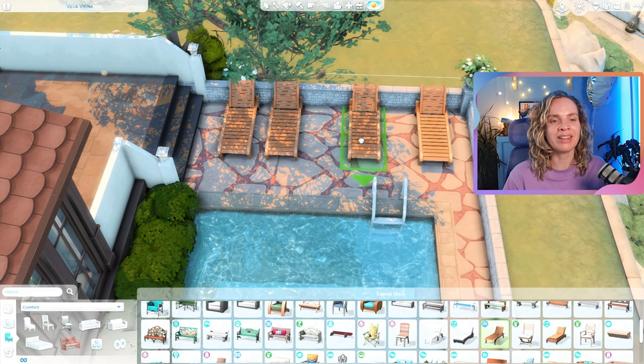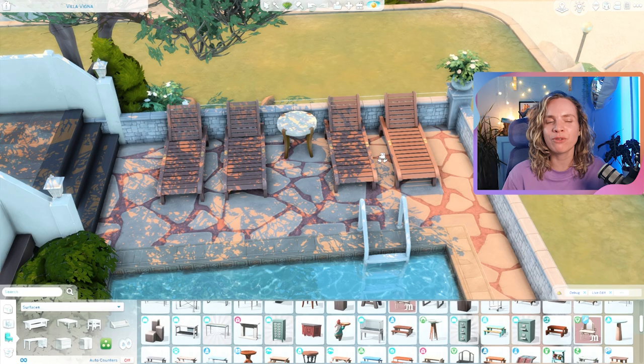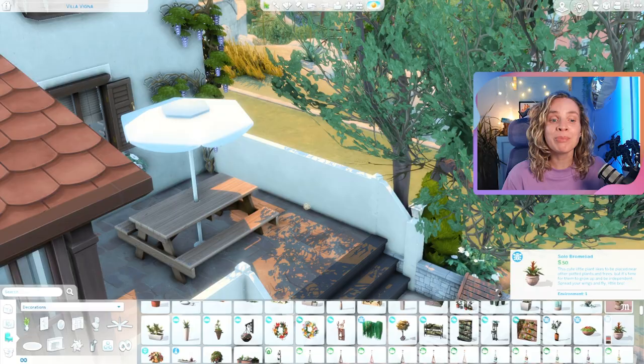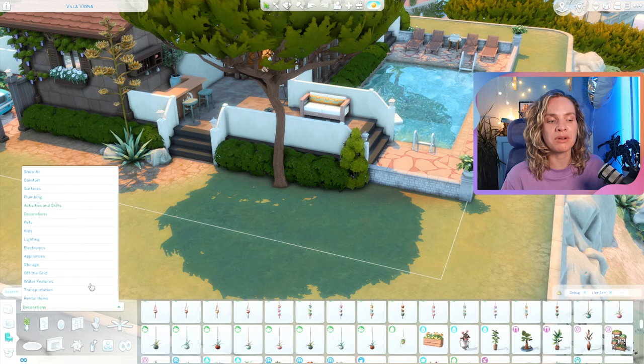I had space for four lounge chairs by the pool, which I think is enough since all eight sims probably won't be lounging at the same time. I also placed a little umbrella table on the other side as a nice area to sit, maybe have some food, and I placed yoga mats under the tree because that is the most beautiful little spot to do some yoga.